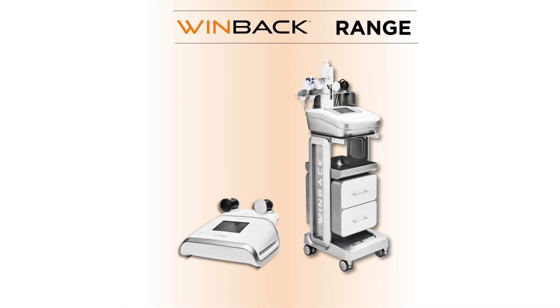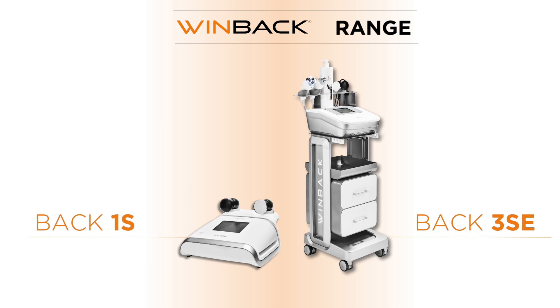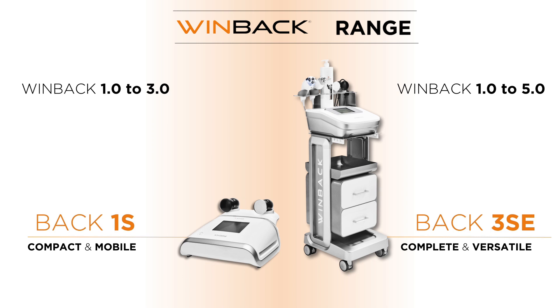To meet your needs, Windbike provides two systems: the BAK 1S, compact and mobile, and the BAK 3S, fully complete and versatile as well.